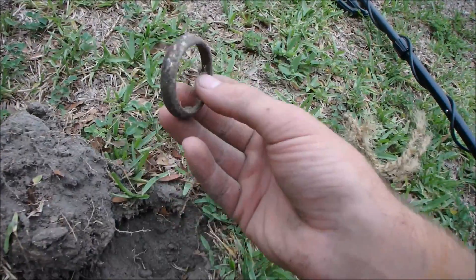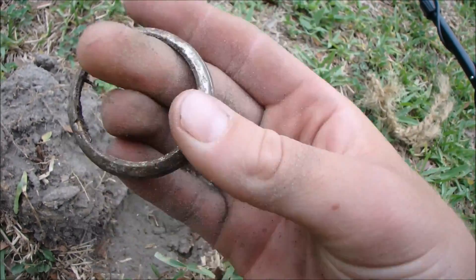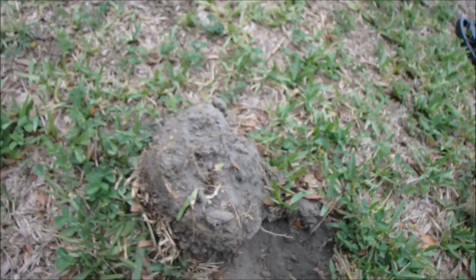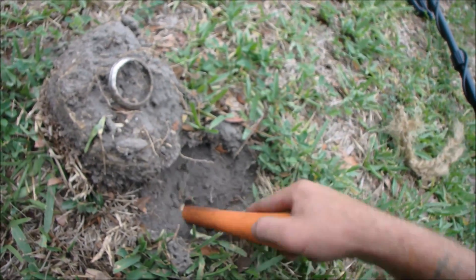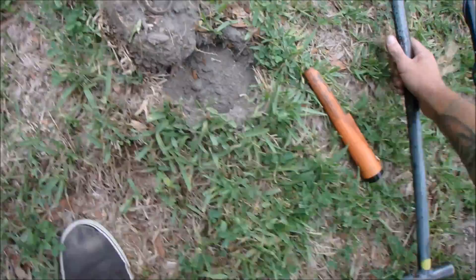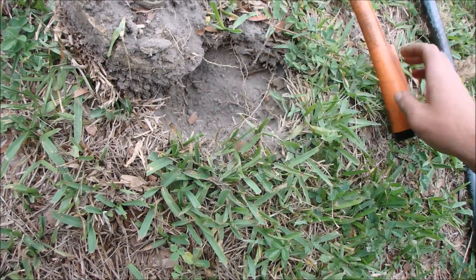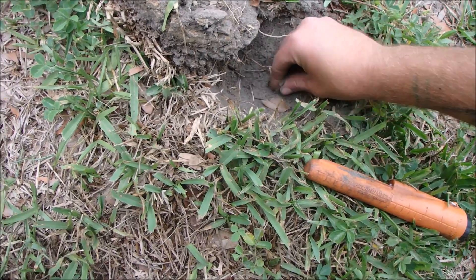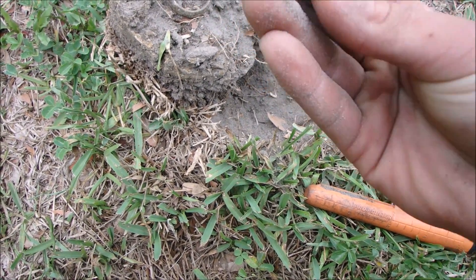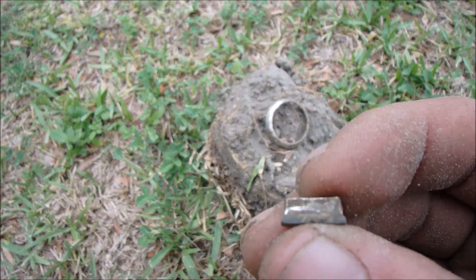Holy cow, folks — just found another part to a pocket watch. This one is silver plated, it is not silver. It's very shiny but it's definitely a plate job. Wow, that signal just came out of nowhere. I wonder if there's any more to it. There are more signals in here — nope, just another part to it. That's actually got some engraving on it, I think. Looks like it, at least. Very cool.